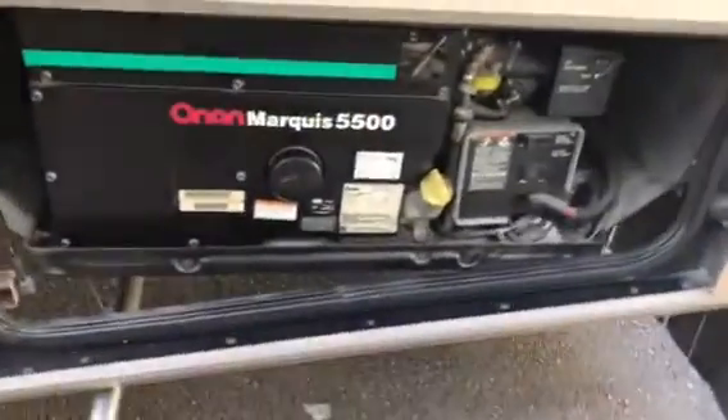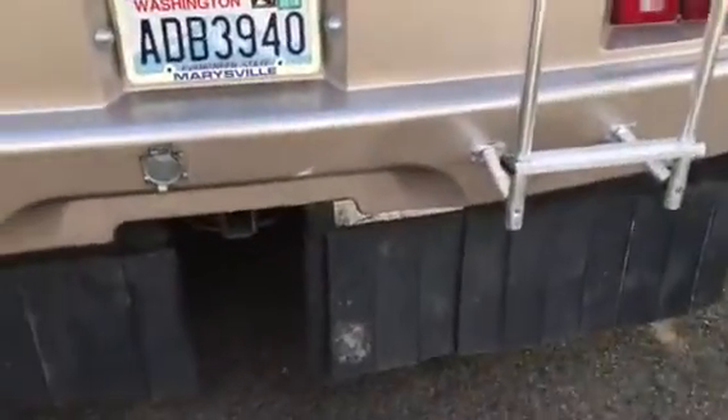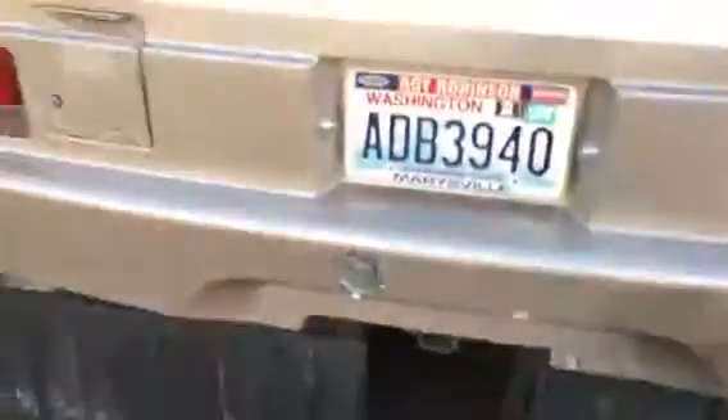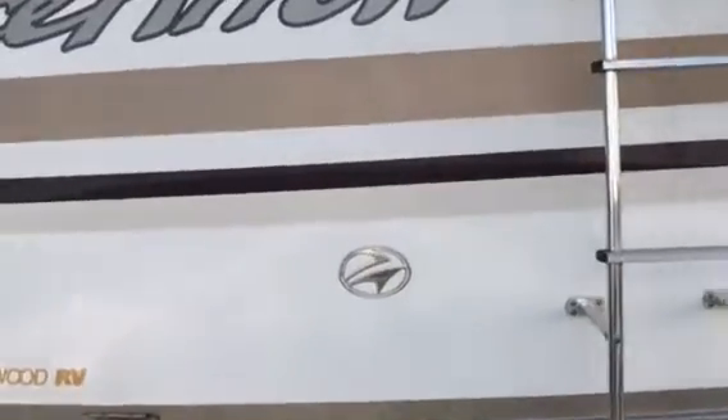Here's a 5,500 watt generator — that's the Marquis, nice and quiet. Receiver on the back to pull a vehicle, and then there's a gas cap there so you can pull up to either side.